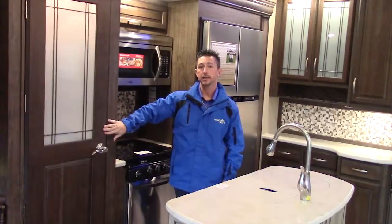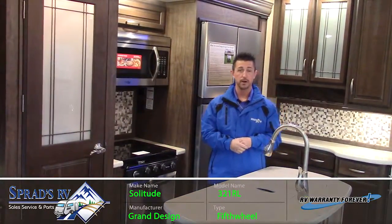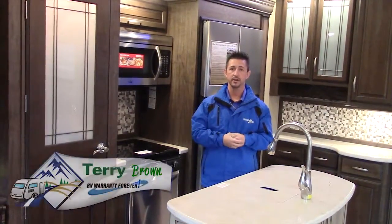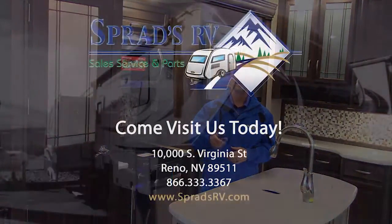Those are a couple of the neat features of the all-new 321RL Solitude by Grand Design. I invite you to come on down to Sprads RV — ask for me, downtown Terry Brown. I'll show you the rest of this gorgeous unit and I can't wait to see you.